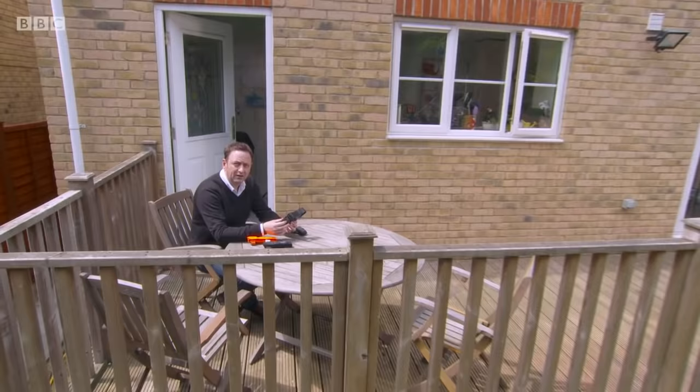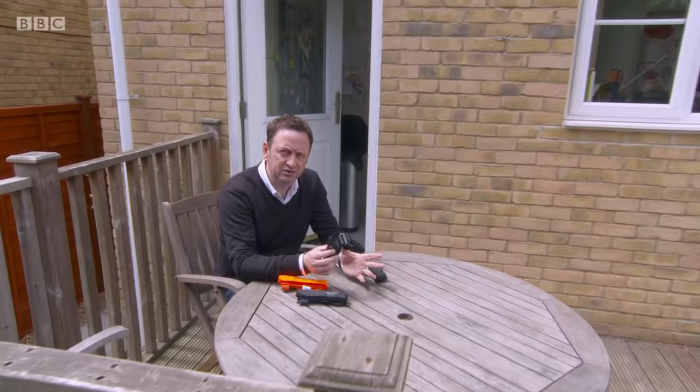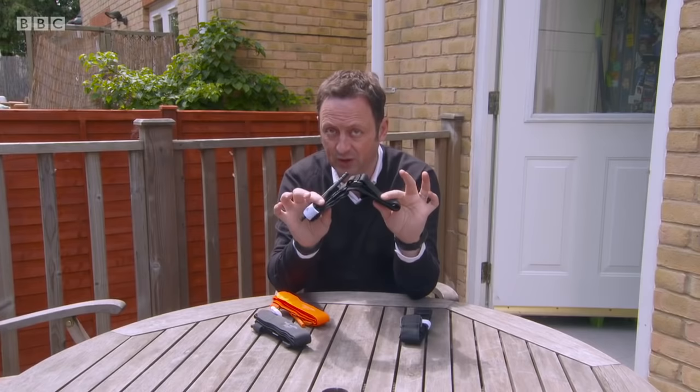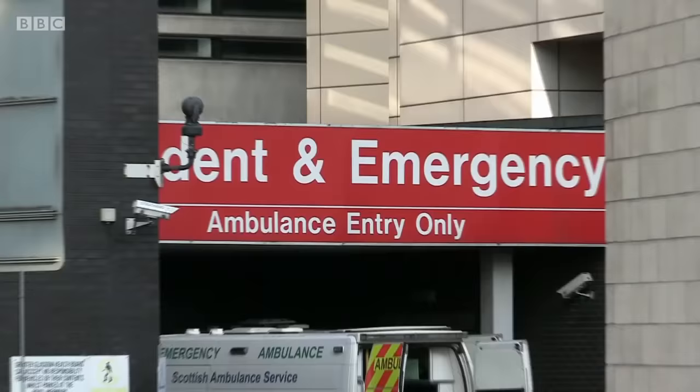Here on Fake Britain, we're constantly amazed at the lengths the fakers will go to to make money. Look at this — it's a combat application tourniquet used on patients who have a very real risk of dying through blood loss. They're carried by the military, the police, and also ambulance crews. It may not look like much, but it could be the difference between life and death. This one, though, won't be saving any lives. It's highly dangerous because it doesn't work — it's a fake, and alarmingly, fakes like this have found their way into the NHS.